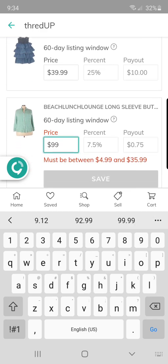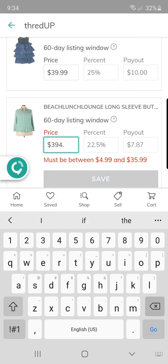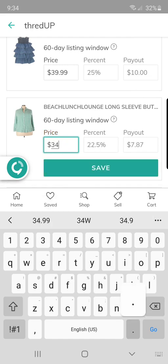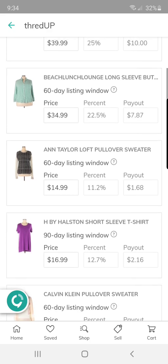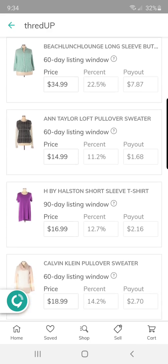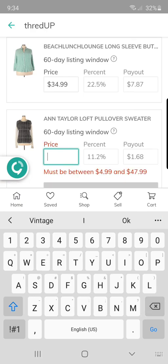Go in here and type in $99 — unfortunately that's quite a low price cap, so I can do $34.99. Save. My $0.25 could potentially turn into a $7.87 payout. I always try to buy as low as possible, unless it's a higher-end brand. This Ann Taylor Loft I believe I got for a dollar.